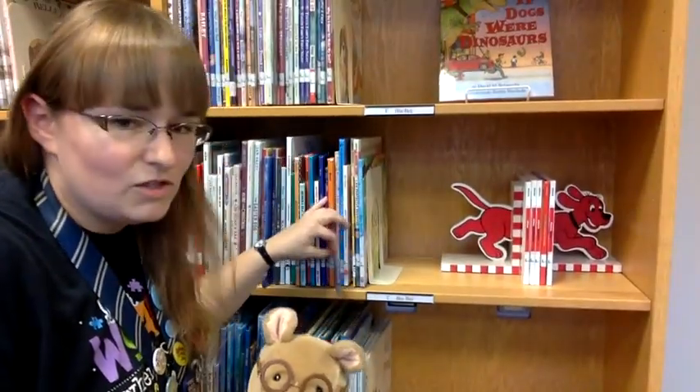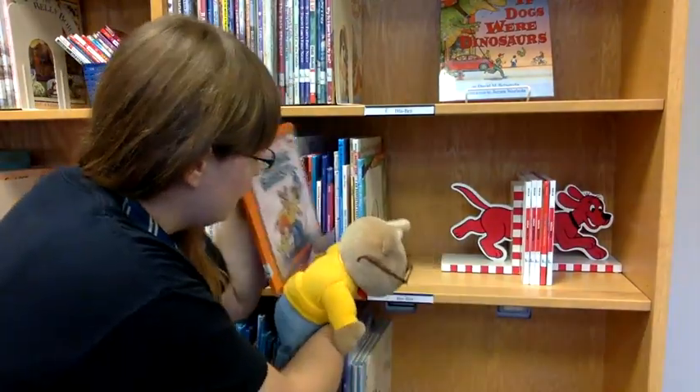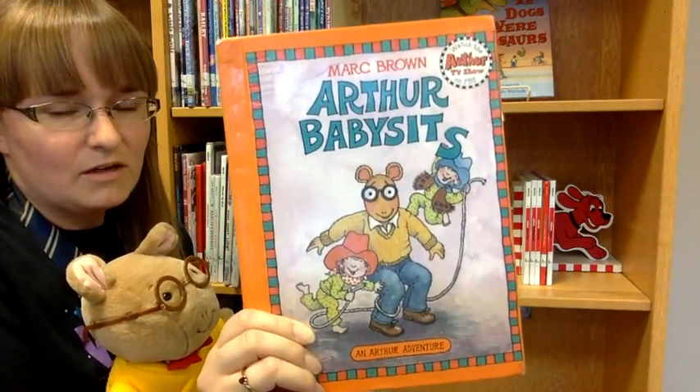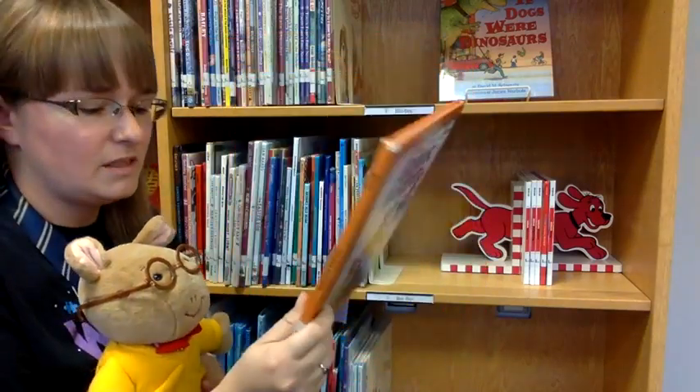I have my shelf marker here and I picked a book out. This one is Arthur Babysits. So Marc Brown is our author — that's why I find it on the B shelf. B for Brown.